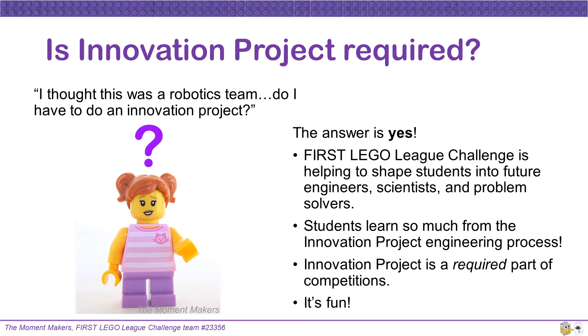The best thing about the Innovation Project is it's fun! It's also really rewarding to see your project continue even after the competition season is over, with your project solution helping people through its implementation.